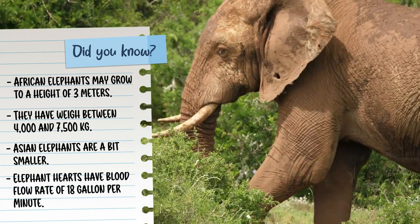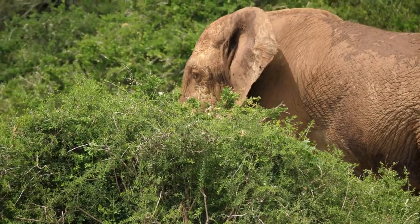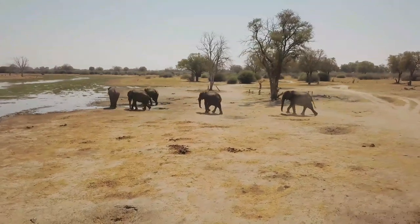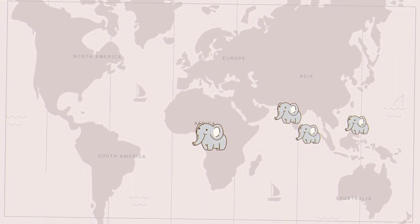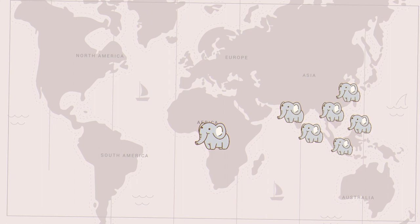Elephant hearts have a maximum blood flow rate of 18 gallons per minute. Elephants mainly inhabit warm weather forests and grasslands. Africa is the home of African elephants, while India, Sri Lanka, Malaysia, Indonesia, Thailand, and Vietnam are all home to Asian elephants.